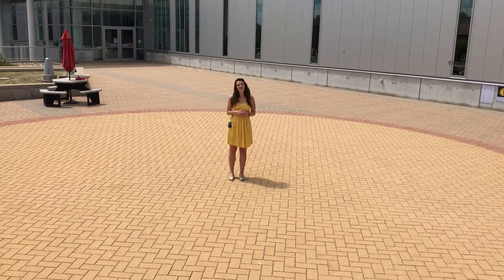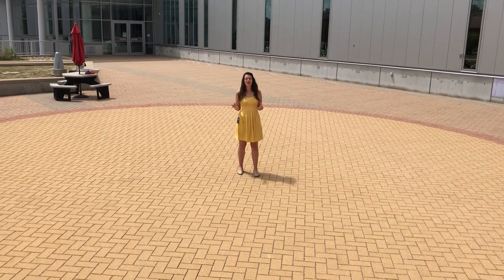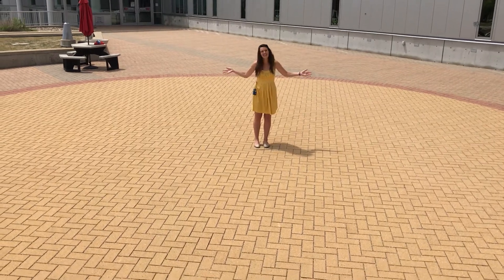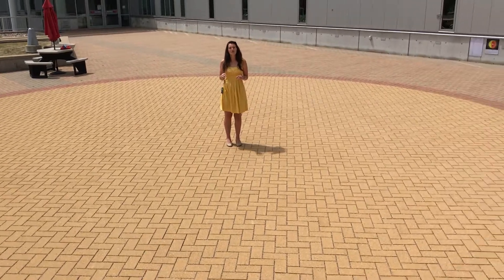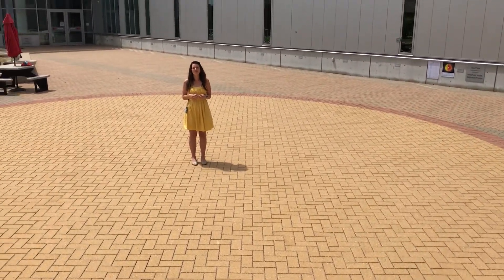Hi everyone, I'm Renee Kerrigan, Planetarium Director at the Peoria Riverfront Museum, and I'm standing in the middle of the sun. This is our model of the sun and our scale model of the solar system that we have here in the community.